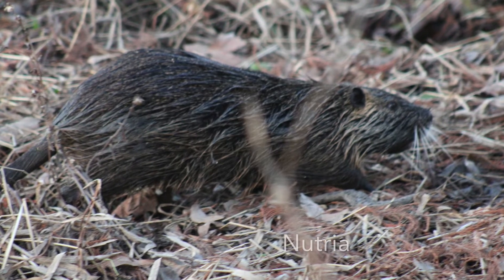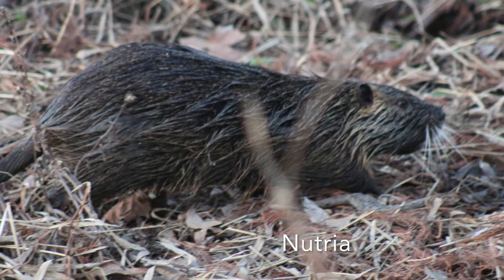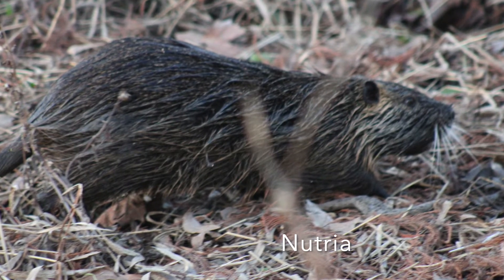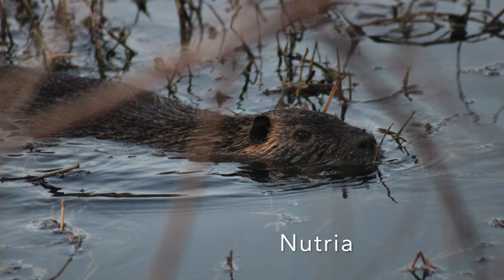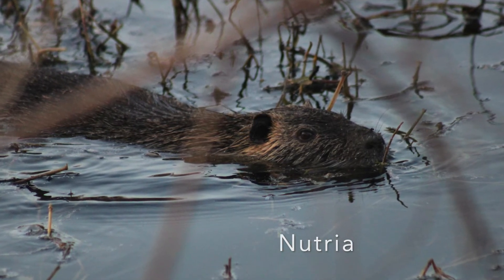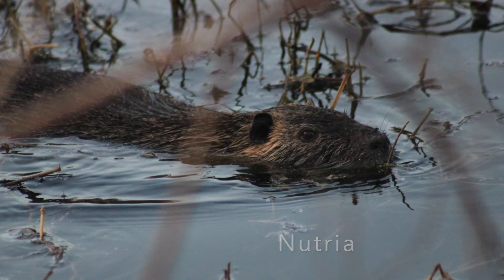We've got a nutria — a classic rodent of White Rock Lake, and not even native. They are from Argentina and were brought here through the fur trade. I posted about them on Instagram, so follow me at wrc.crew.